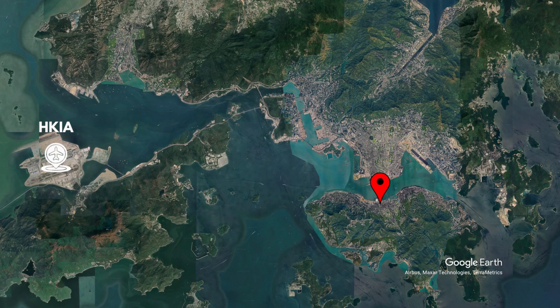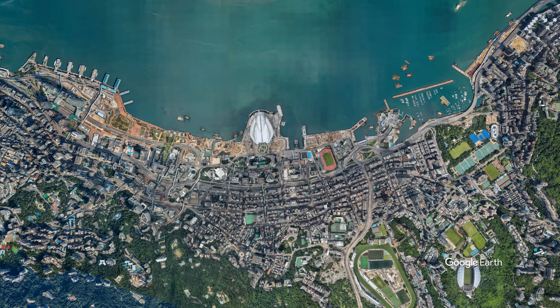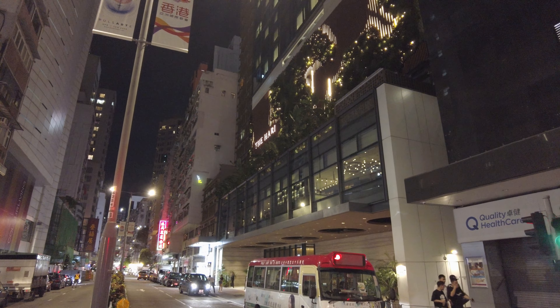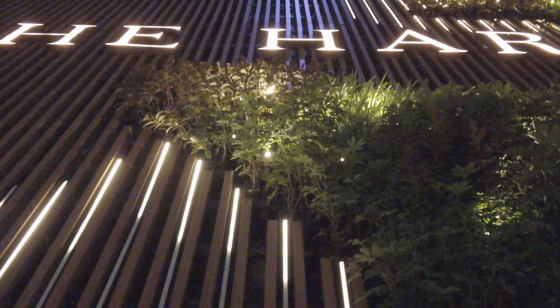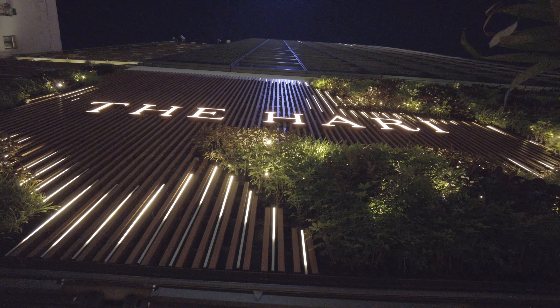But the Hari is well located. The hotel is in Wan Chai, a neighborhood on Hong Kong Island that puts you between the entertainment of Central and the shopping of Causeway Bay. Wan Chai itself is full of bars and restaurants, so you'll have no want of nearby nightlife. And of course, the Hari itself has a certain alluring ambiance.